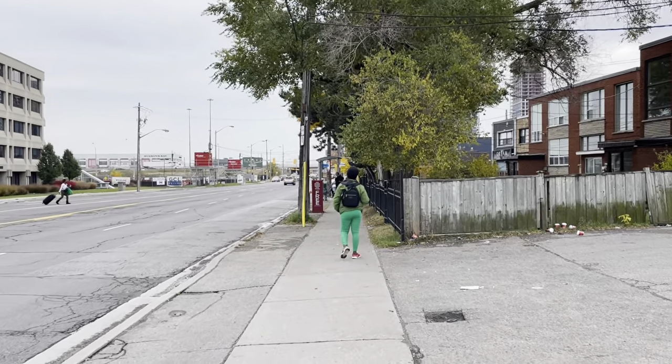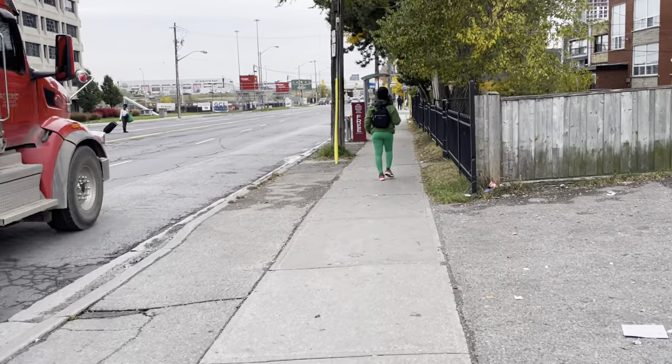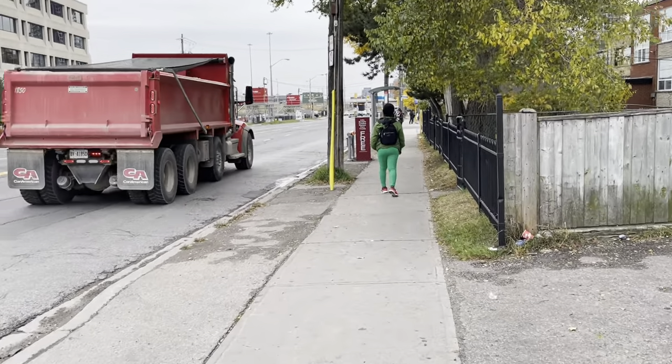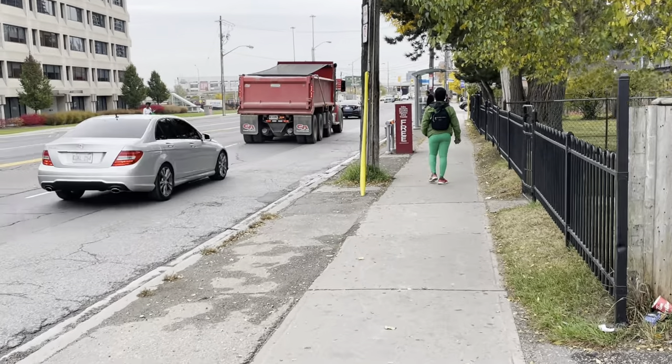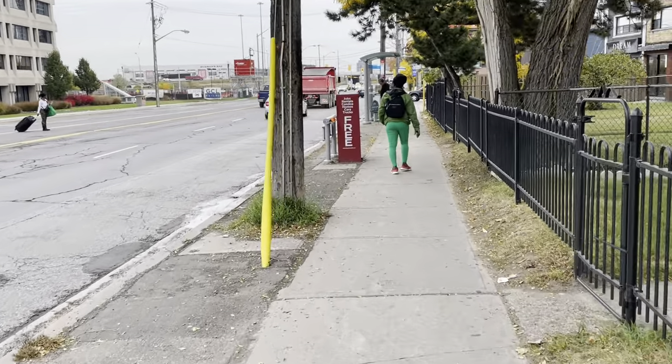Hey guys, so as I have already said, I'm in Ward 9 York Centre in North York. I'm out in a t-shirt right now because the temperature is 20 degrees centigrade, which is exactly 68 degrees Fahrenheit. We're not done with the 20-degree weather just yet, because we reached 20 yesterday and it's supposed to go to 21 tomorrow.